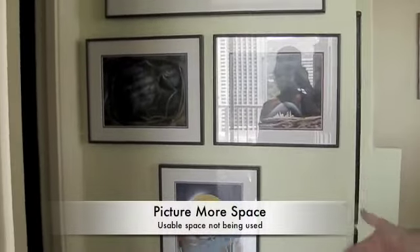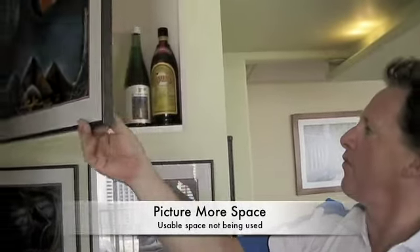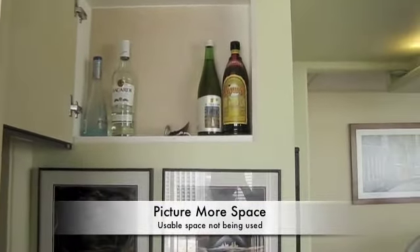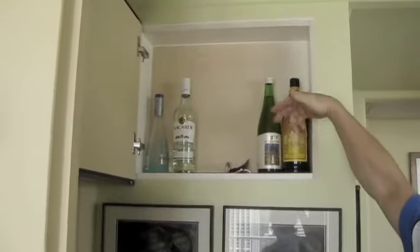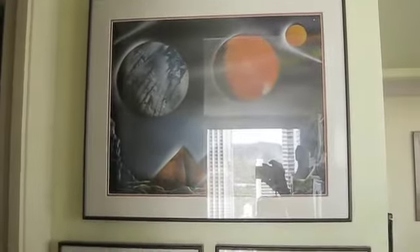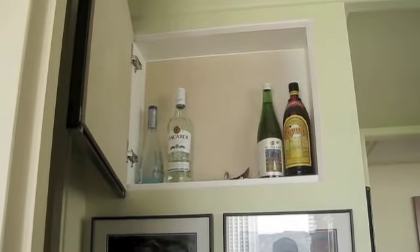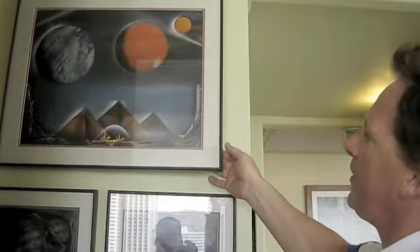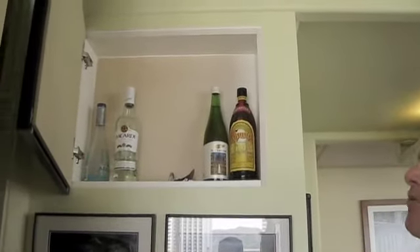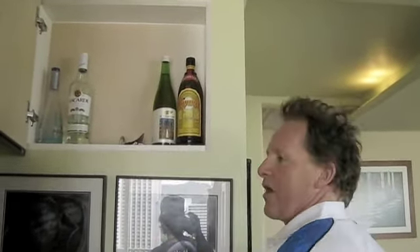We've got an art collection on the wall and we had a small cavity up here that wasn't being used. So we've turned it into a small wine cabinet or liquor cabinet. It can be utilized for many things — another shelf could be added. This lets us utilize the wall for our art as well as having storage behind it. The picture is mounted on the door — a simple flat panel door mounted directly to it — so we can still display the artwork on the wall and utilize that space. We've gained another square foot of shelving area here, worth another $500.